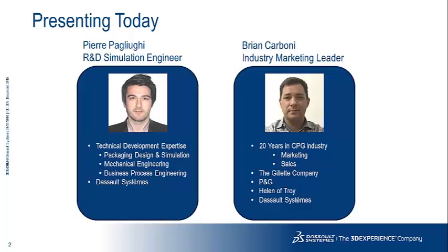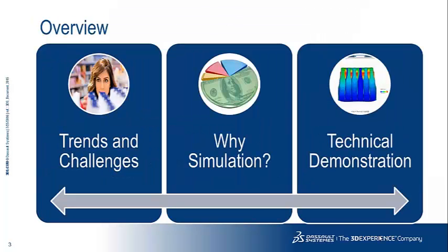I have a 20-year background in the CPG industry across marketing and sales roles with companies like the Gillette Company, Procter & Gamble, and Helen of Troy before joining Dassault Systèmes. For an overview today, we'll talk about the trends and challenges facing the CPG industry and packaging, and why simulation is needed more than ever. Then Pierre will take us through a technical demonstration of our simulation capabilities.